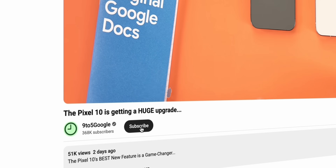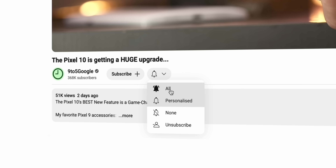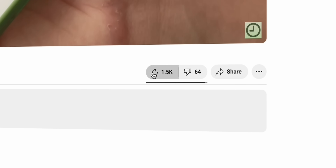Before we jump into the nitty-gritty of these fixes and new features, I've got a favor to ask. If you're enjoying this video or this type of content, please hit that subscribe button — it helps more than you know, and you'll be joining a growing community.